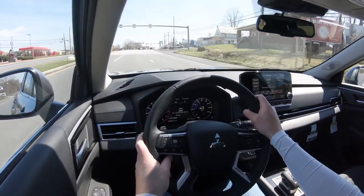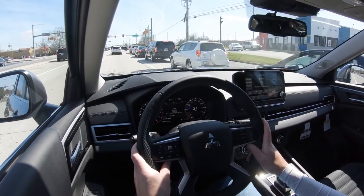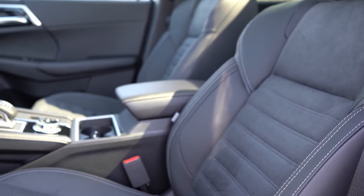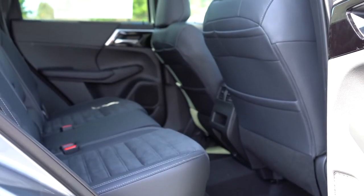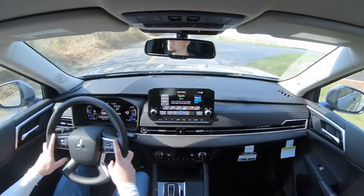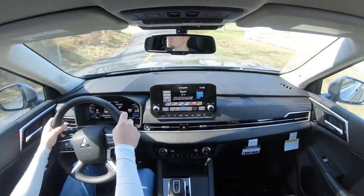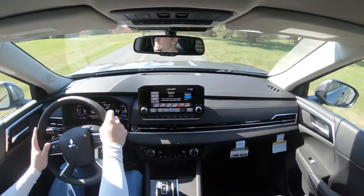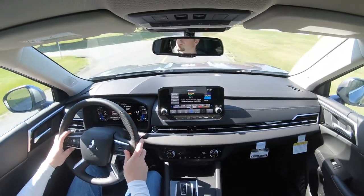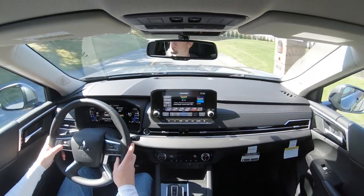When it comes to safety, the previous-generation Outlander earned an IIHS Top Safety Pick for the 2020 model year — the 2022 hasn't been tested yet, but safety typically only gets better. Standard safety features include front, side, and side-curtain airbags, a driver's knee airbag, LATCH anchors, rear child door locks, and tire pressure monitoring. Also standard: forward collision mitigation, blind-spot monitoring with rear cross-traffic alert, lane change assist, and reverse automatic braking. The SE trim and up adds Mitsubishi's 'MI-PILOT Assist' suite: adaptive cruise control with traffic jam assist, lane keep assist, lane departure prevention, and traffic sign recognition.